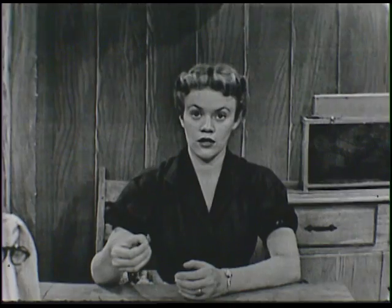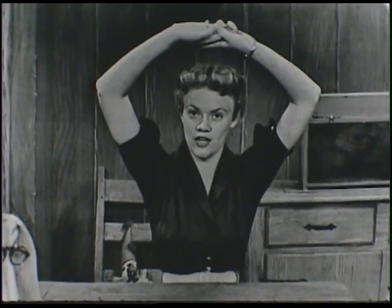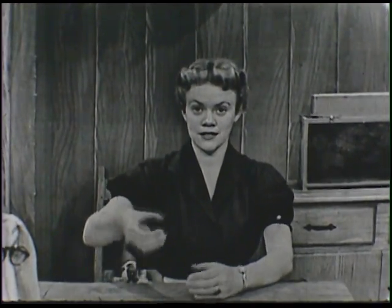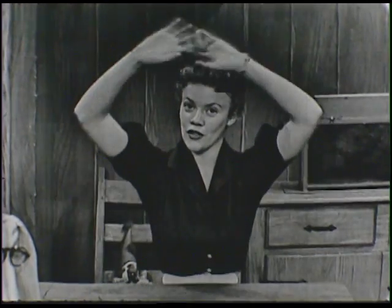All right. Here's a ball, and here's a ball, and a great big ball I see. Let's count them now. Are you ready? All right. One, two, three. Should we do it again?